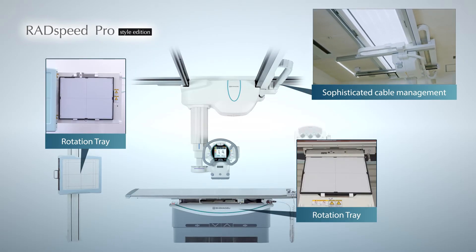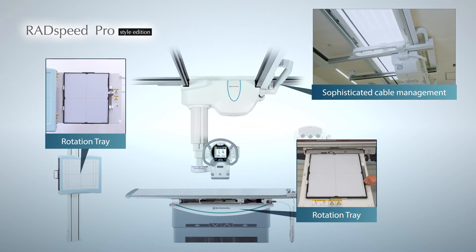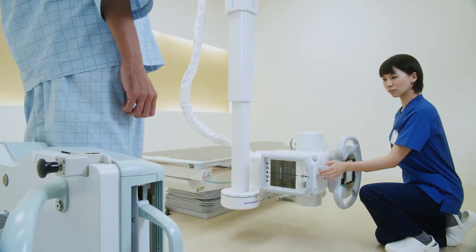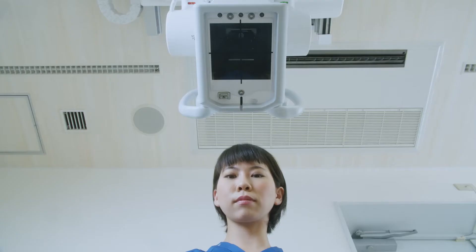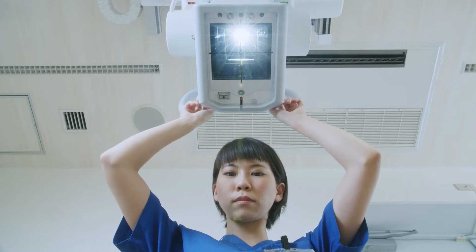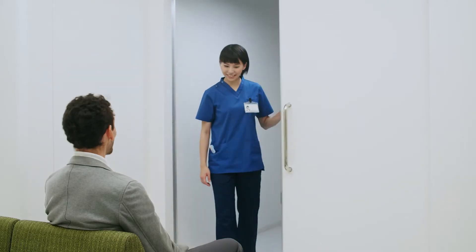RadSpeed Pro offers flexible system configuration choices to meet your various clinical requirements or budget. While RadSpeed Pro provides those advanced automatic features, there are still many manual system movements required in an actual exam. Therefore, we were challenged to develop further enhancements to reduce the user's burden in those manual movements with our technology.